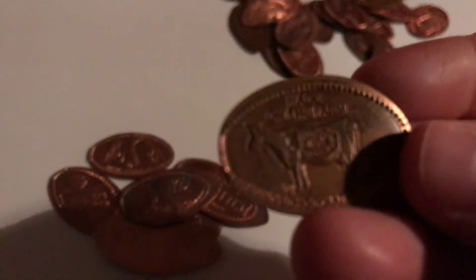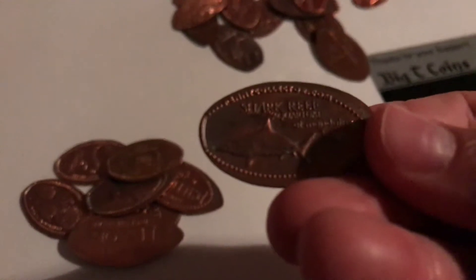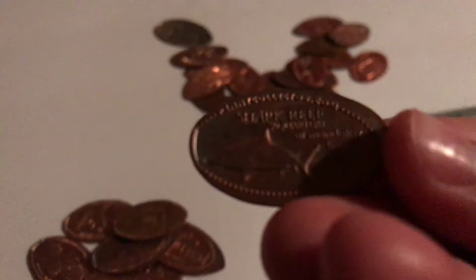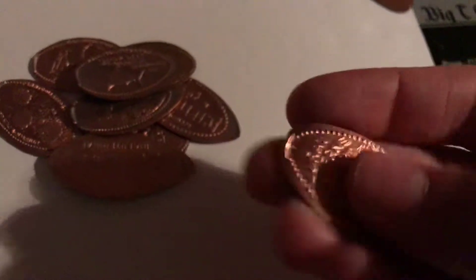This one is a cow — it says 'Made on the Farm' and it's from Hershey's, the Hershey's plant in Pennsylvania. This one is Shark Reef, which is Mandalay Bay in Las Vegas, and it has a shark on it. This one is one of my few ones that's standing upright.